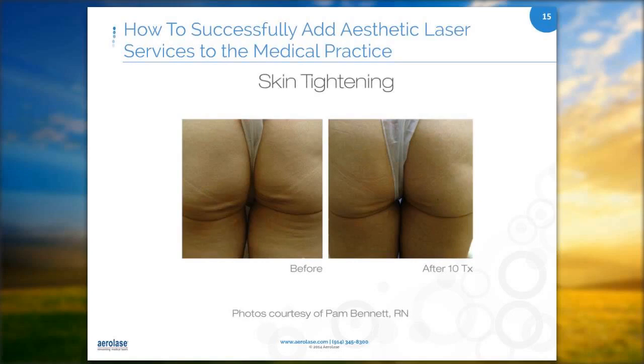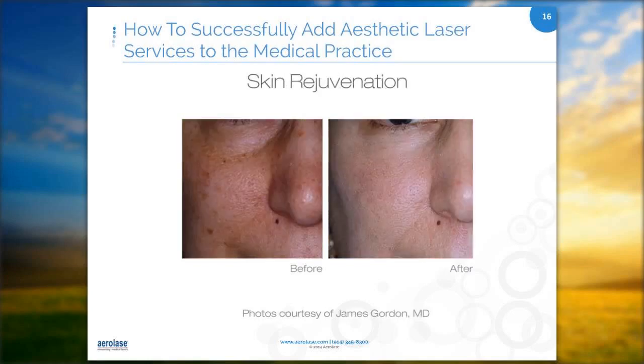Skin rejuvenation — ablative treatments can solve a lot of problems quickly in terms of wrinkles, acne scars, large pores, and sun damage. For hair removal, many patients have unwanted hair on their face in addition to other areas. Laser hair removal has many advantages over waxing, plucking, and electrolysis. I usually see about a 40% reduction after the first treatment.